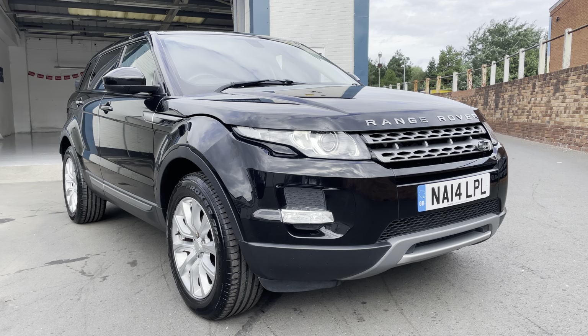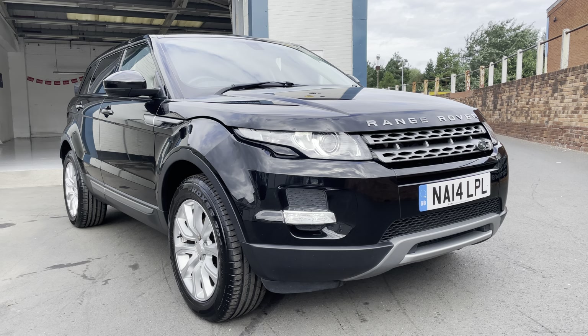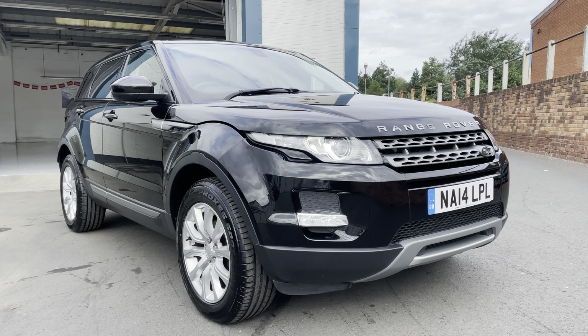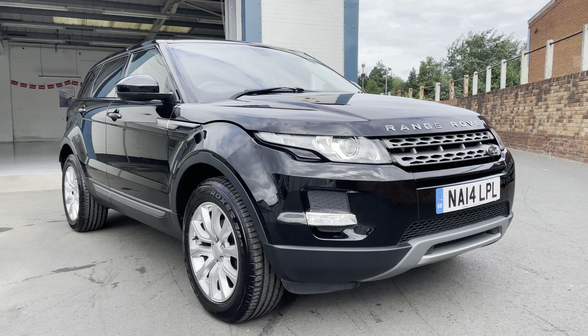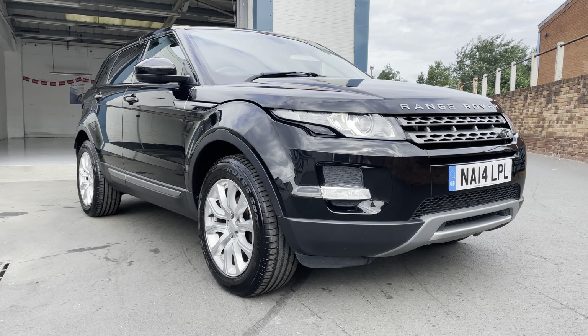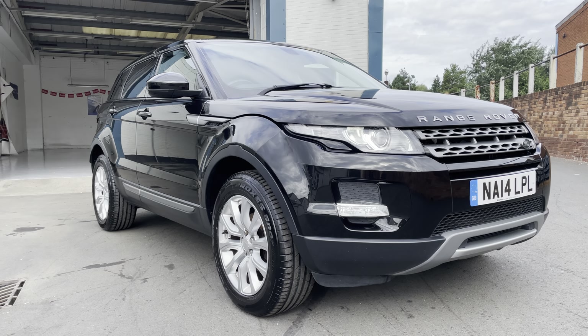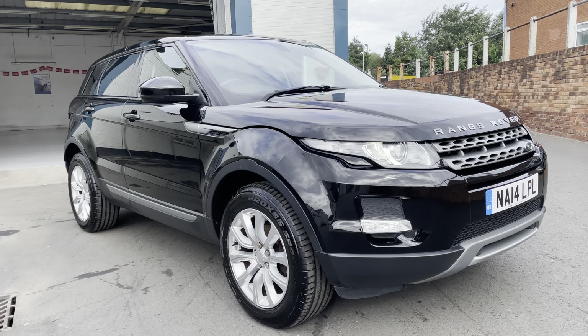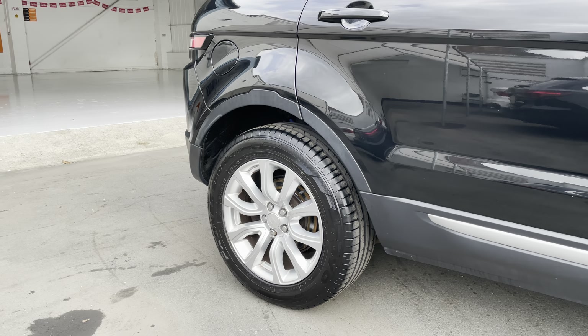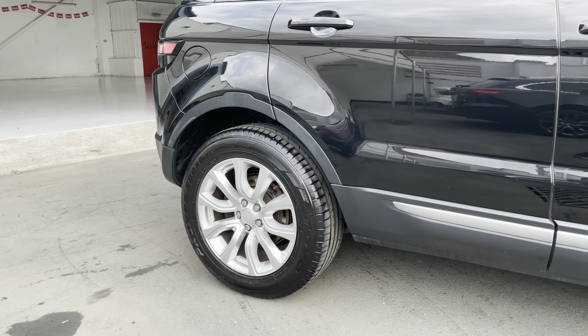Here we have the Range Rover Evoque — beautiful looking car, very popular. In the black it looks absolutely stunning. Fantastic condition, 2014, really nice. You've got a good Toyo Proxy tire on the front, alloy wheels in good condition, bodywork excellent, privacy glass, and another practically new Toyo Proxy on the back.